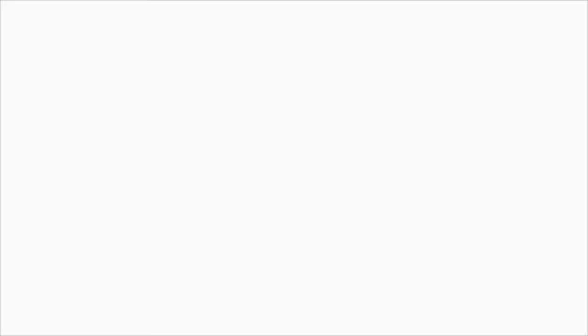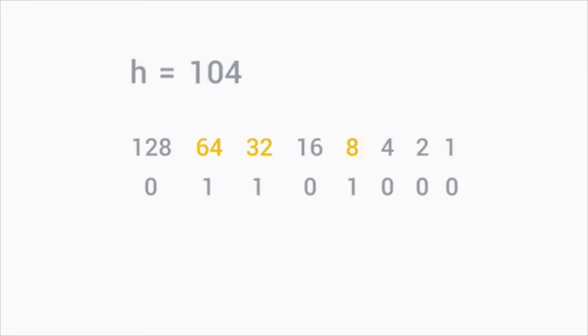Looking at our ASCII to binary table, the letter H in binary is 01101000. Using the ASCII to decimal table, the letter H in decimal is 104. Using our conversion chart: 64 plus 32 plus 8 equals 104. The math checks out. We've now gone over all the essentials of the basic building blocks of computing and machine language. Next, you're going to learn how we build on top of this layer of computing to perform the tasks you'll do day to day.